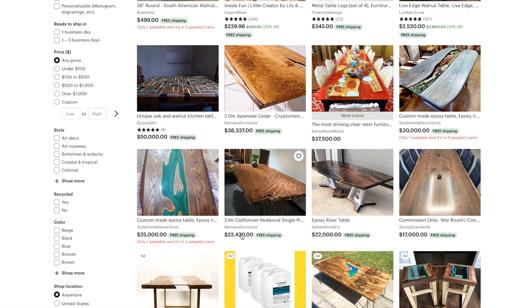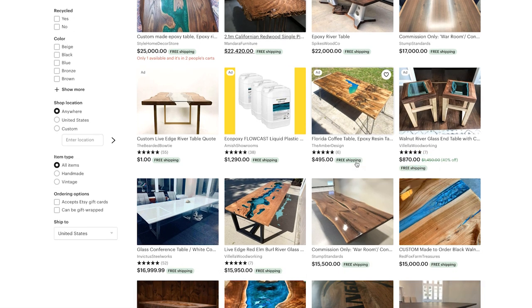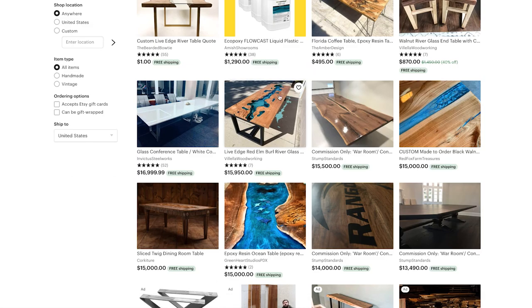Show them this to let them know you're giving them the best value you can while still making a little bit on labor because you enjoy doing it. This one right here is gorgeous — if I went to my mill, got this slab for $700, cut it down the middle, flipped it, and did this with epoxy, I'd sell it for $2,800 to $3,500 depending on legs and finish. It's listed for $15,000.